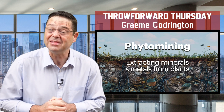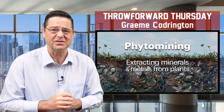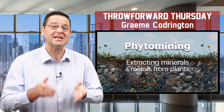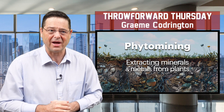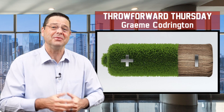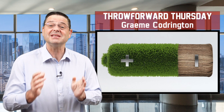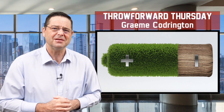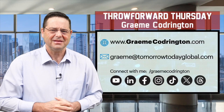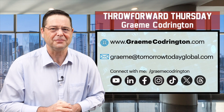I'm going to put a few links in the notes of this episode so that you can have a look at some of the research that's being done at the moment and a few of the experiments that are already underway. I wonder what else we might have to rethink and unlearn about how we do things in our world as we go into a future where we are attempting to protect the planet and protect our lifestyles at the same time. Thanks as always for joining me in the Throw Forward Thursday studio. I'll see you again next week in the future.